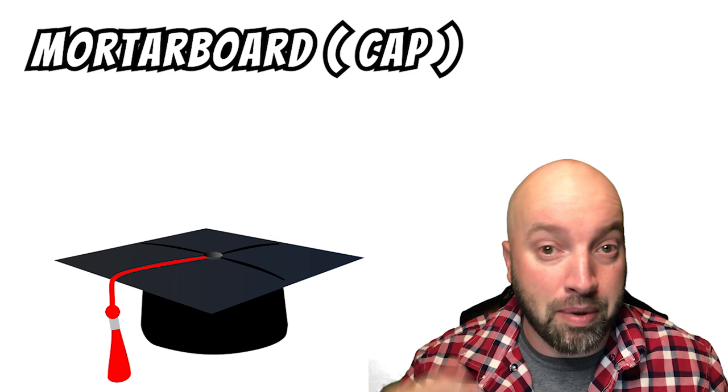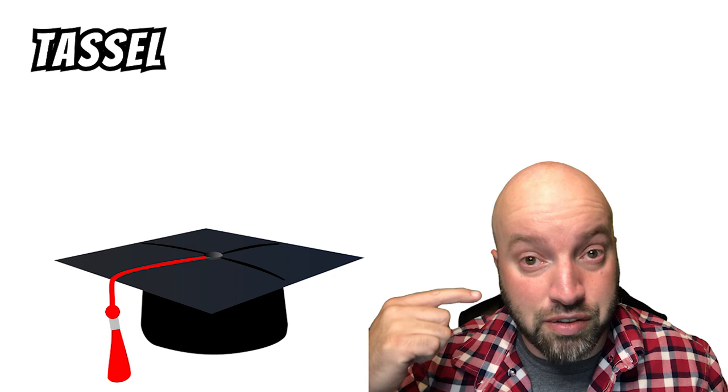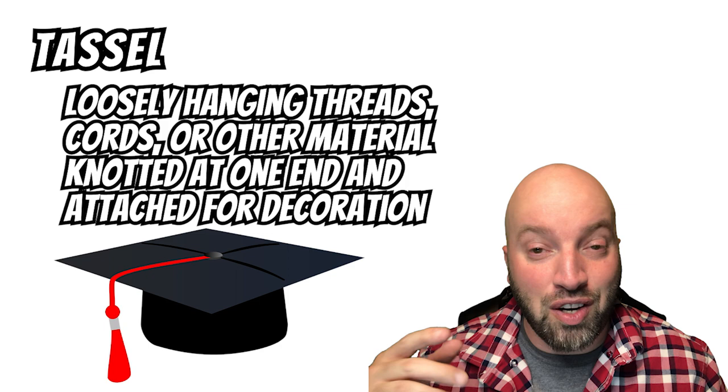With that being said, let's jump right in. First, let's talk about the outfit. Starting from the top, this is called a mortarboard, also known as a cap. A mortarboard is an academic cap with a stiff, flat, square top. And that piece hanging down is called a tassel. A tassel is loosely hanging threads, cords, or other material knotted at one end and attached for decoration.